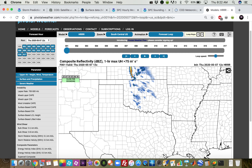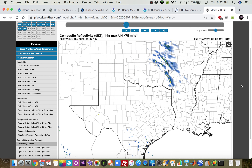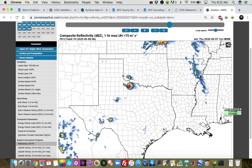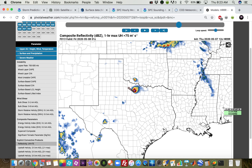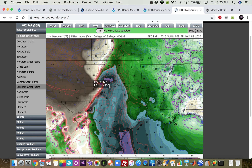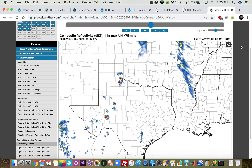Looking at the 12Z HRR convective-allowing model — our other CAMs are not in yet — we see those showers in western Oklahoma throughout the day, and then we get a storm or two to fire right along that dry-line bulge by about 5 PM, 22Z this afternoon. That sustains itself into a nice lone supercell at sunset. This should be a photographer's dream today. With as much streamwise vorticity as there is, judging by these hodographs — lots of streamwise vorticity — large looping hodographs with a little bit of inhibition usually means there's going to be very nice structure with these storms. We could get some pancakes today.